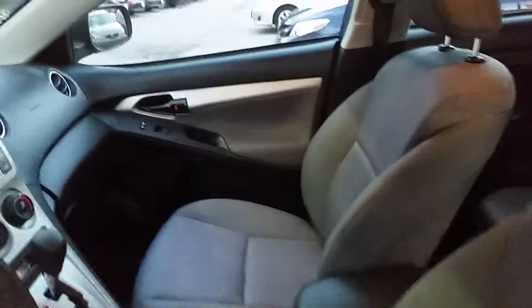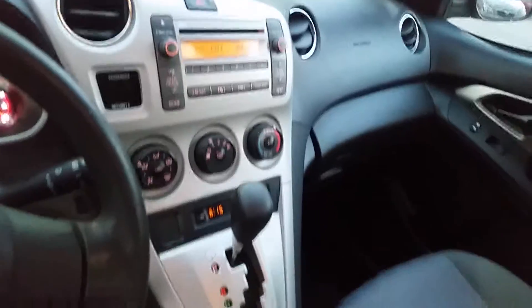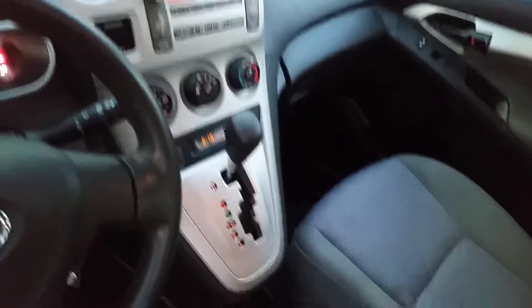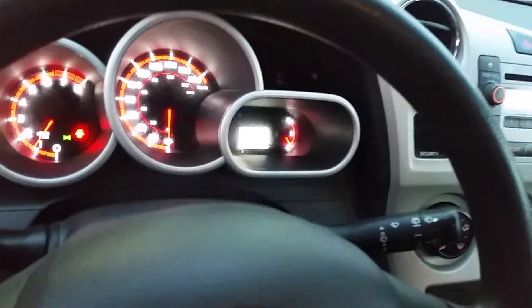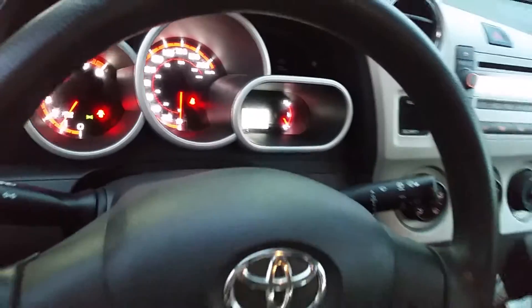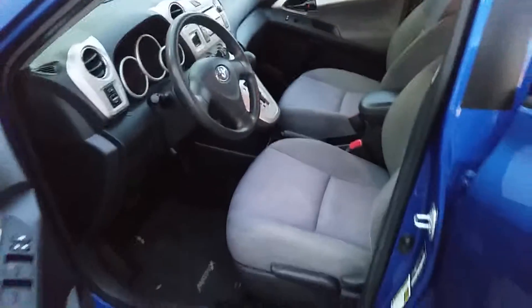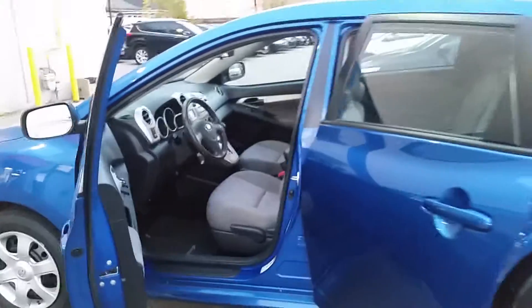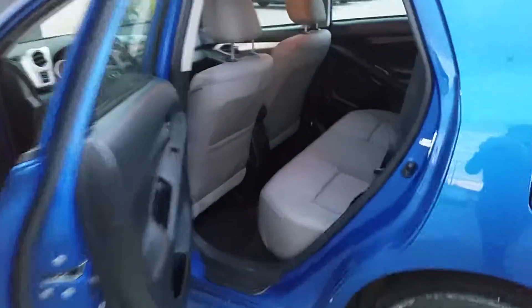As you can see it's very clean inside. This vehicle has a CD player, A/C, and an automatic transmission. It's a blue exterior with a grey cloth interior.